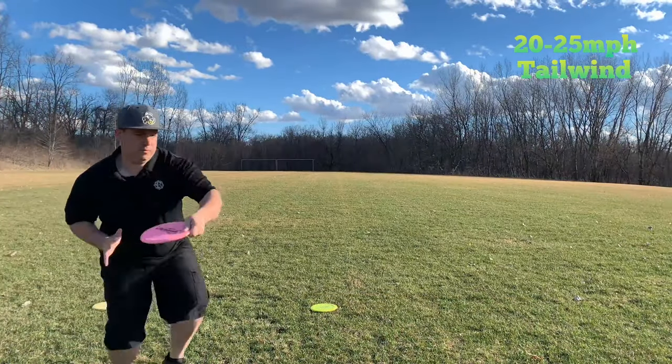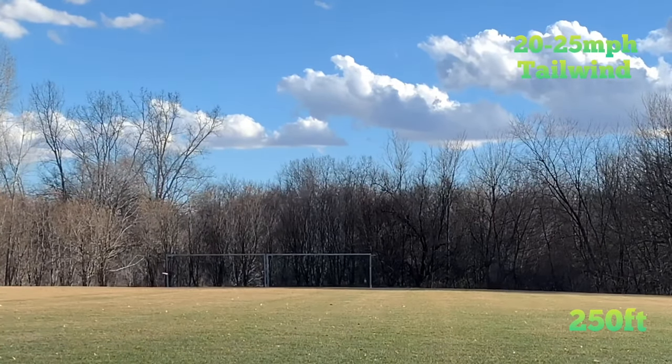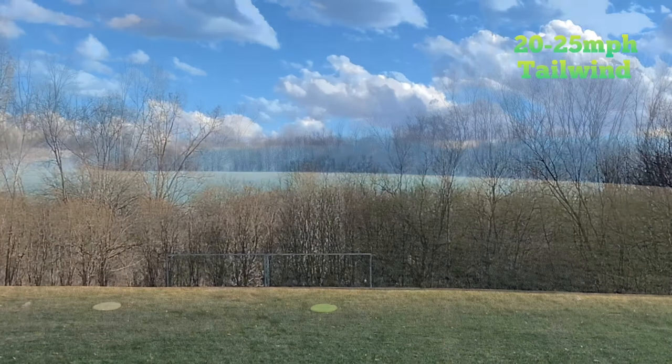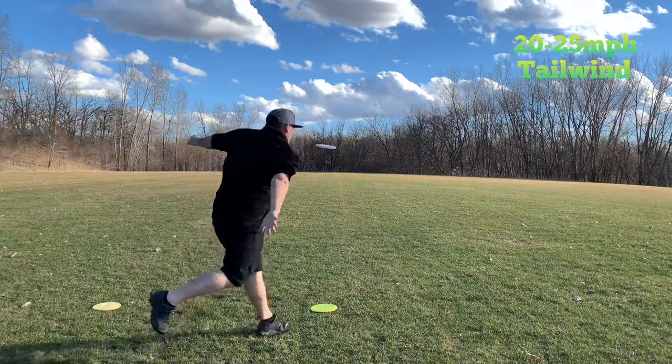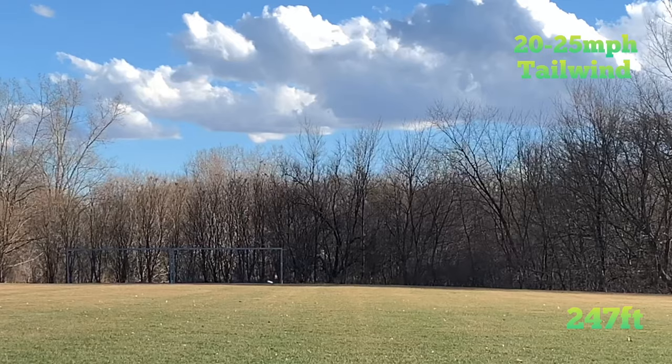You can throw the disc flat, hard, and low and just let it carry dead straight, and then get a nice predictable gentle fade at the end. Or if you wanted to, you can even toss it up into the air, maybe on a slight hyzer, and get more of what you're accustomed to with a zone.